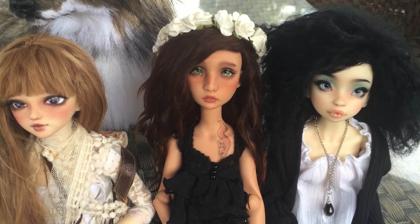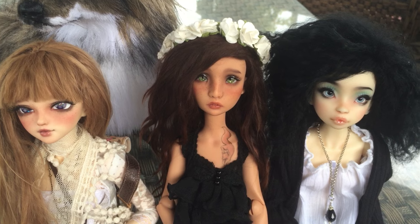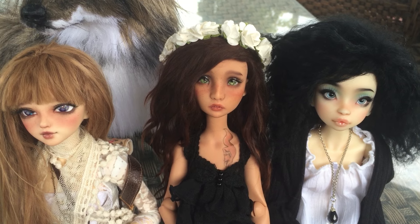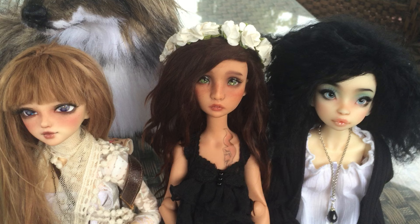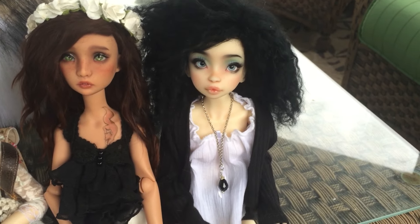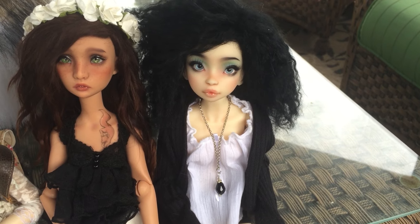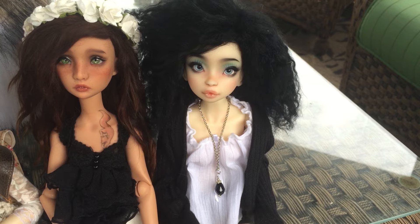Next is Kiara. She is a Lilycat Sherry Stahls Ninon, and I got her around the same time I got Londi, so around April this year. And last is Avalon. She's an Acela Noble Dolls Raspberry, and I got her just a couple months ago.